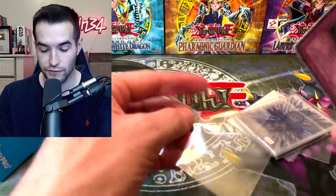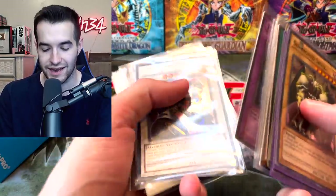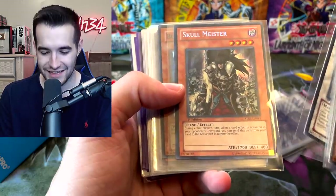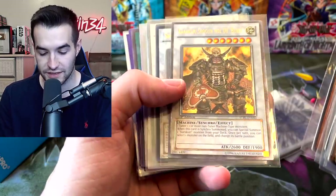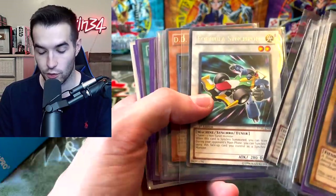That card looks really nice. I wonder if he opened some TP1 — I bet he did, because in 2016-17 TP1 was not that crazy in terms of value compared to now. Skullmeister, Starstrike Blast — I didn't know this is where that's from, that's really cool. Secret rare, Buster Blade from Retro Pack 2. Retro Pack 2 was dirt cheap for super rares back then, so that makes sense why he didn't grade those. Some Starstrike Blast cards, Formula Synchron — that's a cool card.